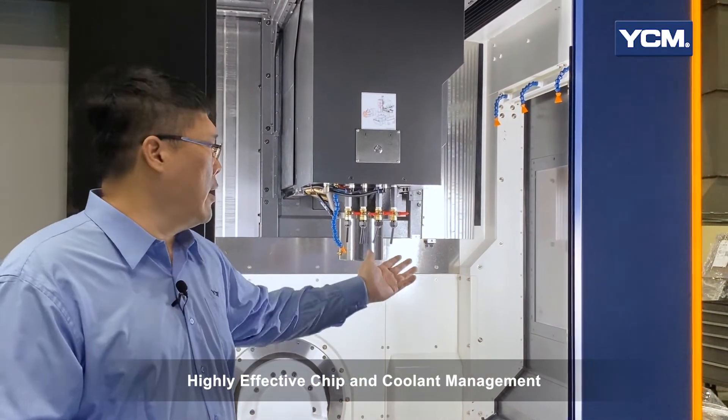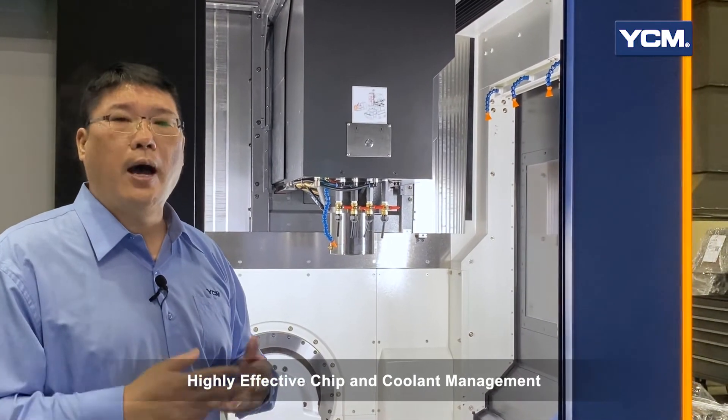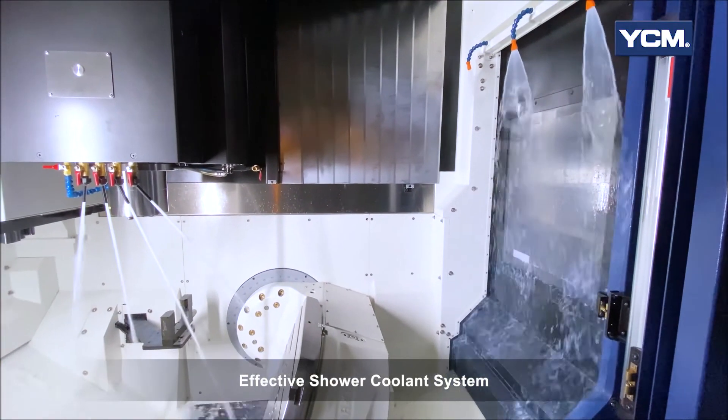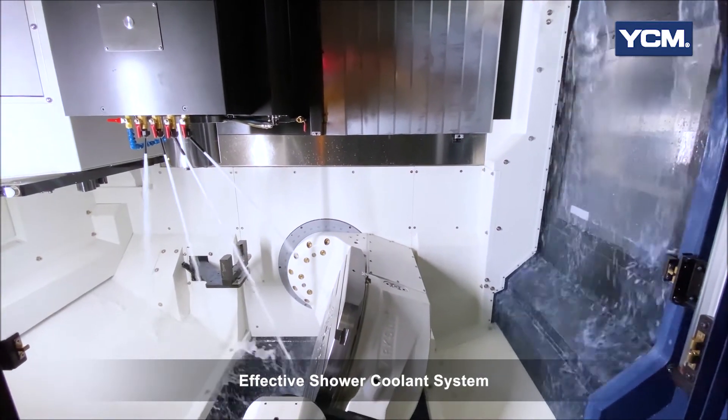Four adjustable secure coolant nozzles and one air nozzle in front of the spindle provide the best coolant coverage on the spindle tool and also remove chips easily. The shower coolant system and chip flush system can remove chips and direct them to the chip conveyor efficiently.